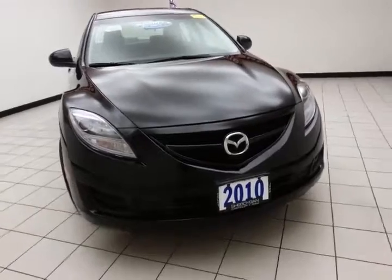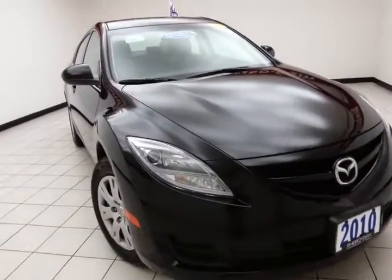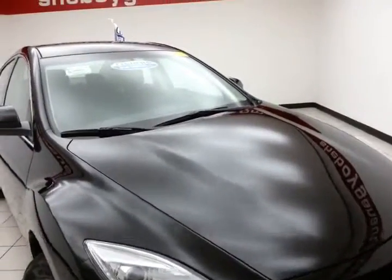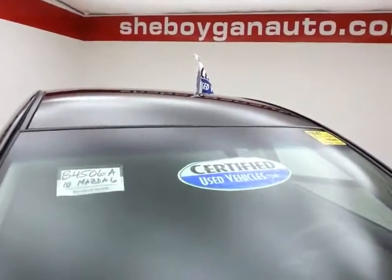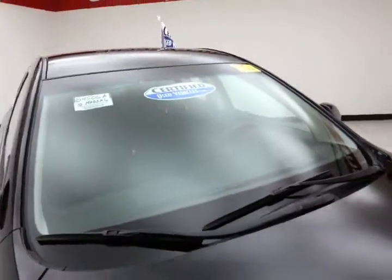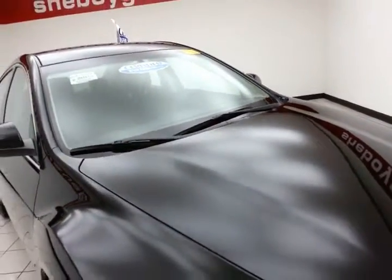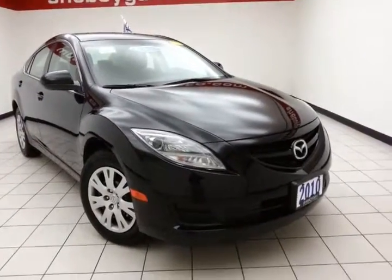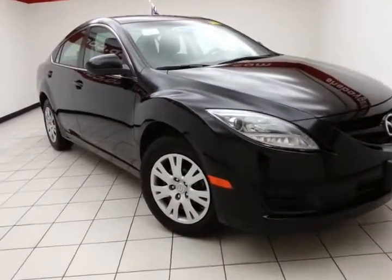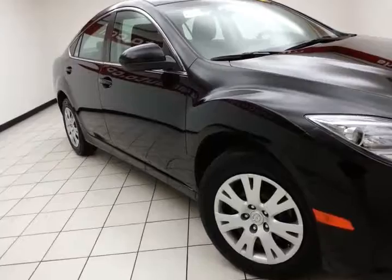Only 40,000 miles on this one-owner local trade-in. It comes to us with a clean AutoCheck history report, ebony black in color. After our thorough inspection, it does qualify for our certified used vehicle program, giving you the balance of a 7-year, 100,000-mile powertrain warranty, which also includes emergency roadside assistance, towing, rental reimbursement, and trip interruption service — all available nationwide.